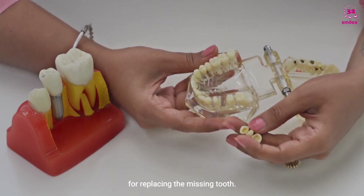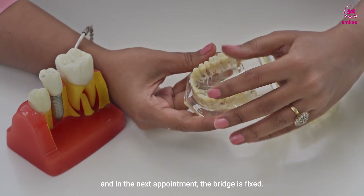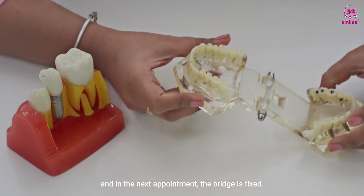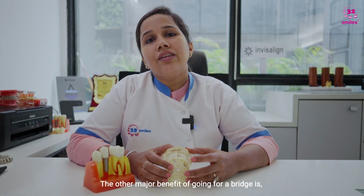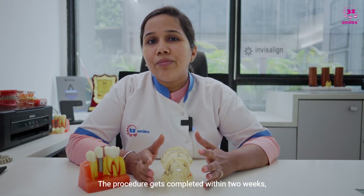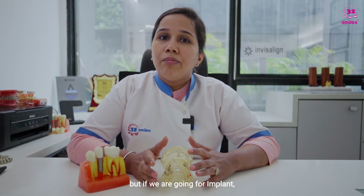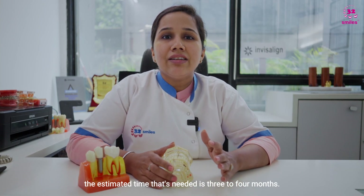For a bridge, we take the measurement, send it to the lab, and in the next appointment the bridge is fixed. Another major benefit of going for a bridge is that it takes less time — the procedure gets completed within two weeks.